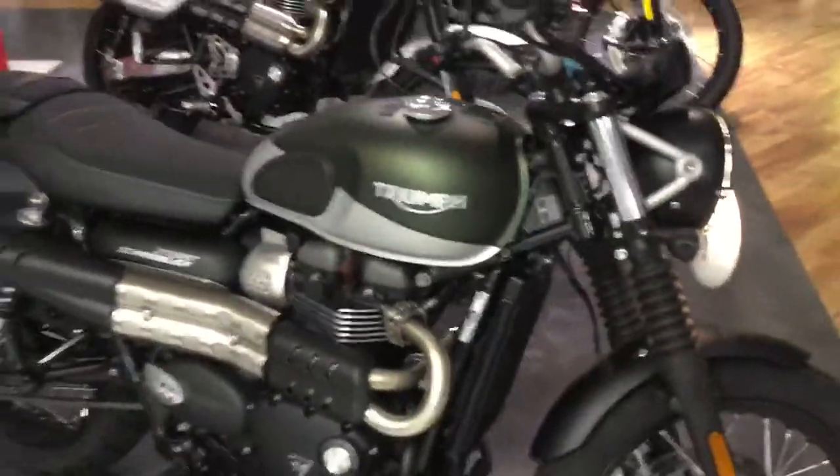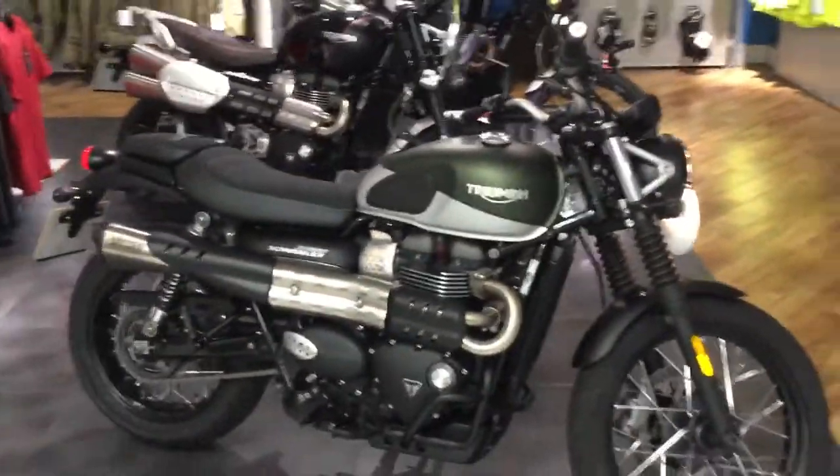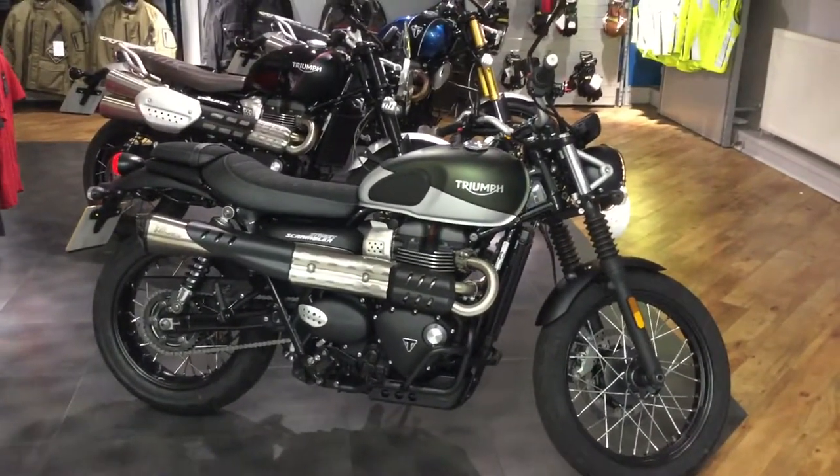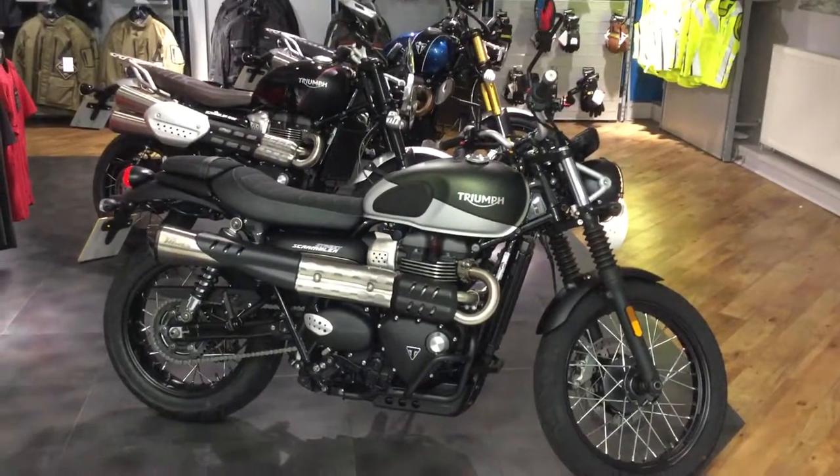It will come with the remainder of the Triumph warranty, a full check over by our trained technicians, and finance options are available as well. If you're interested in this particular bike, please feel free to make an inquiry.